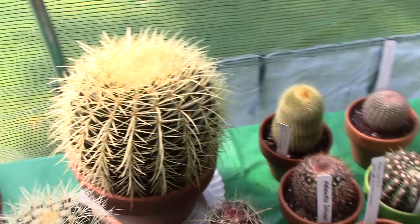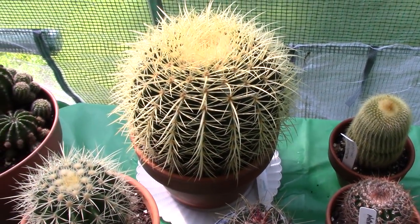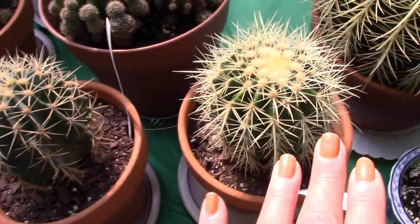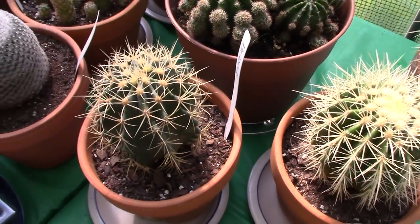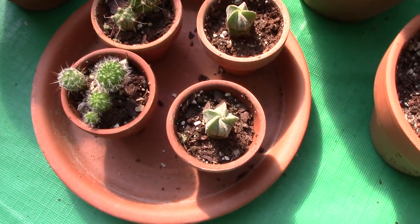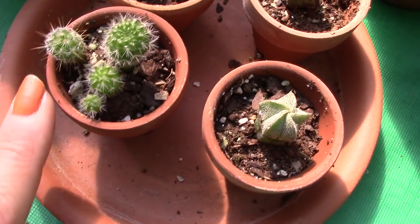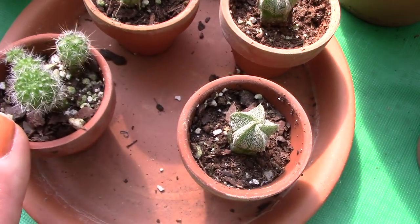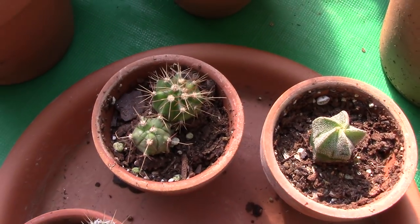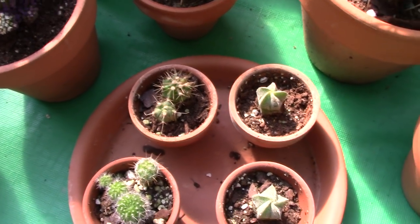Everything over here is doing well. My giant golden barrel is doing really well — these sort of yellowed out when they were getting too much sun, maybe sensitive to UV rays, but they're much happier in the greenhouse. Here are some more of my seedlings, which are doing fantastic. My astrophytum babies are getting really big — I've got two of those. These are some type of Mammillaria, possibly hahniana. And these I'm not sure about — they could be ferrocactus or Gymnocalycium. If you guys recognize those seedlings, let me know.